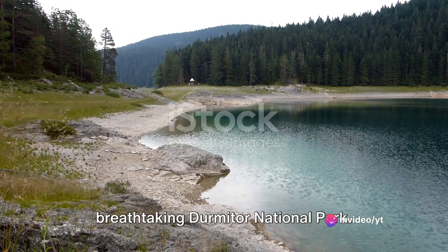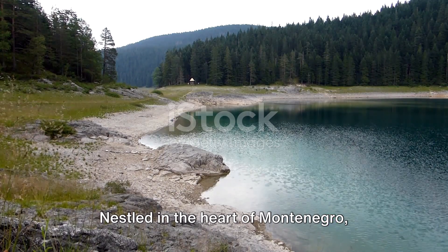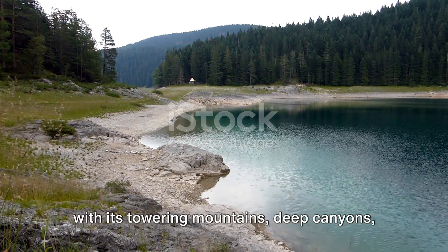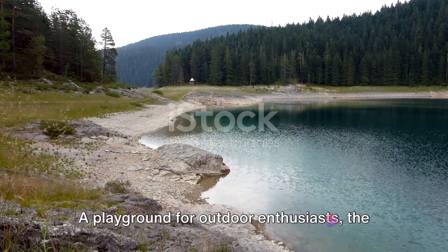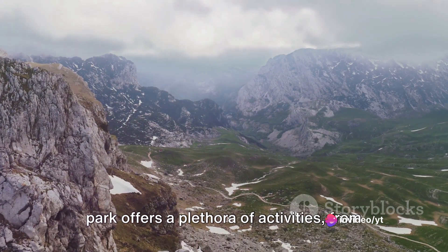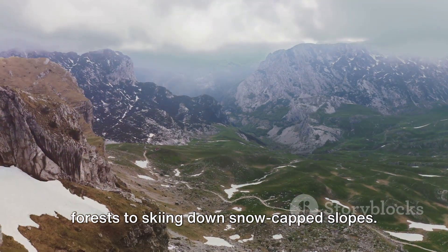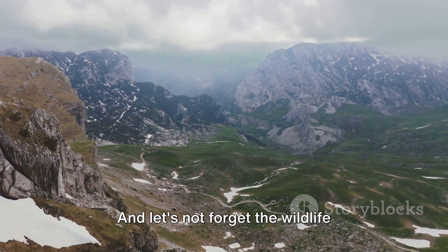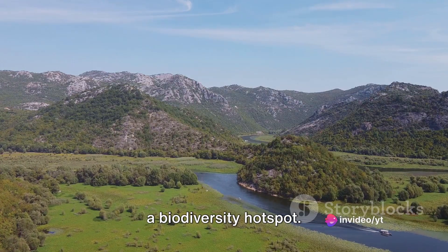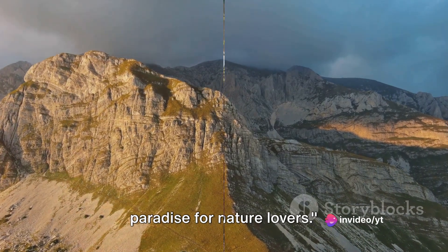Starting off at number 10 we have the breathtaking Dermator National Park. Nestled in the heart of Montenegro, Dermator is a testament to Earth's beauty with its towering mountains, deep canyons and crystal clear lakes. A playground for outdoor enthusiasts, the park offers a plethora of activities, from hiking trails that weave through verdant forests to skiing down snow-capped slopes. And let's not forget the wildlife watching — from lynx to eagles, the park is a biodiversity hotspot. Dermator National Park is truly a paradise for nature lovers.